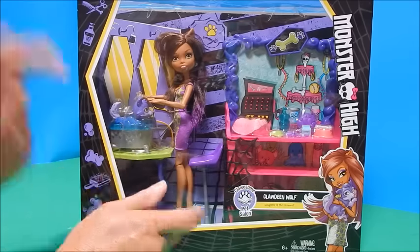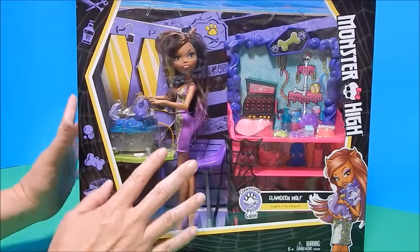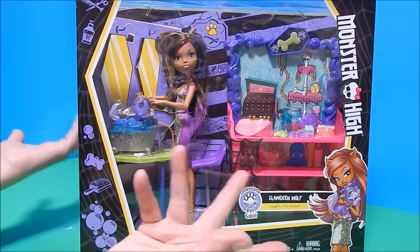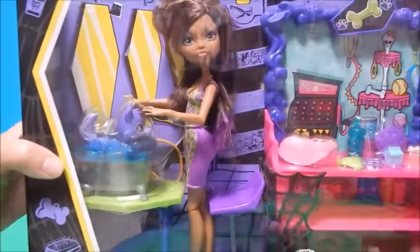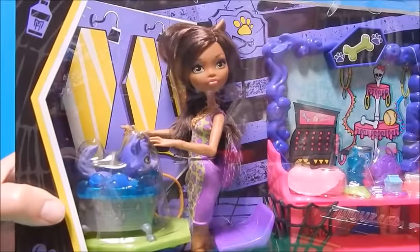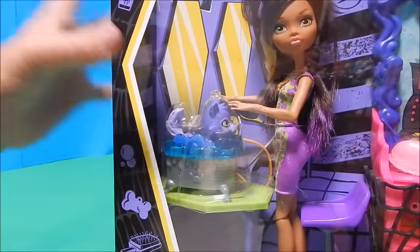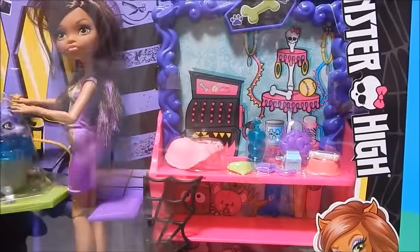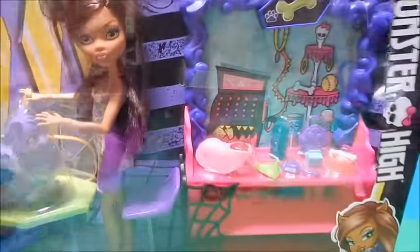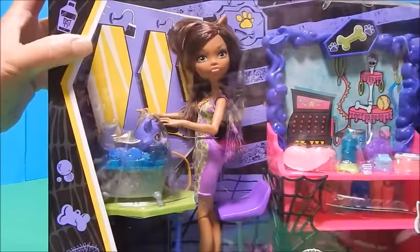Hi everybody, it's Goody Parade, and look what I found! It is a Monster High Clawdeen Wolf Beast Pet Salon. I'm so excited to have found this. It has an adorable Clawdeen doll, a pet of hers that I believe is some sort of dog — of course, because she's a wolf — and then there's a cute little setup with all kinds of fun little accessories to play with and beauty up your beast pet.